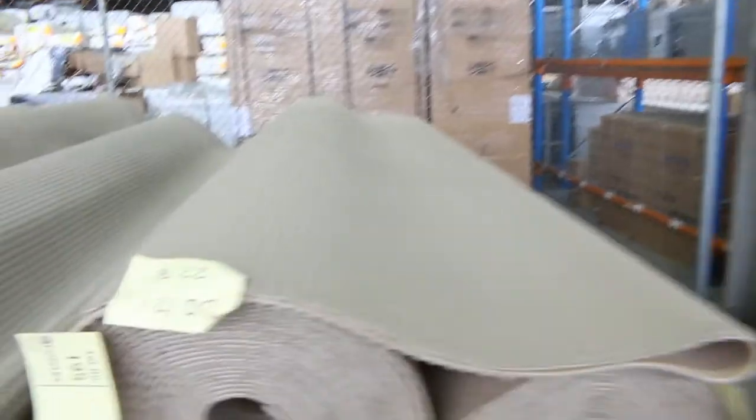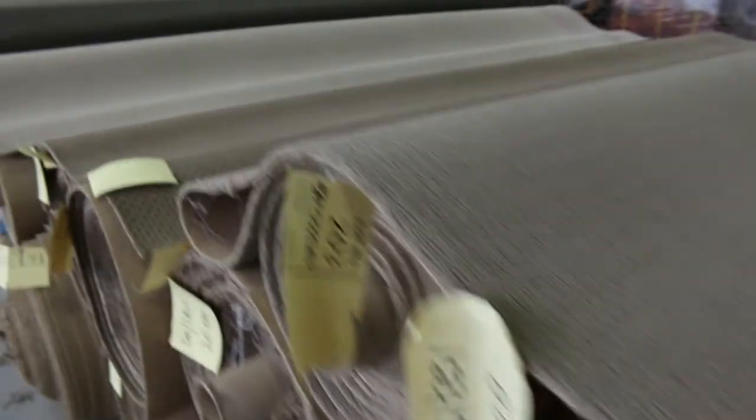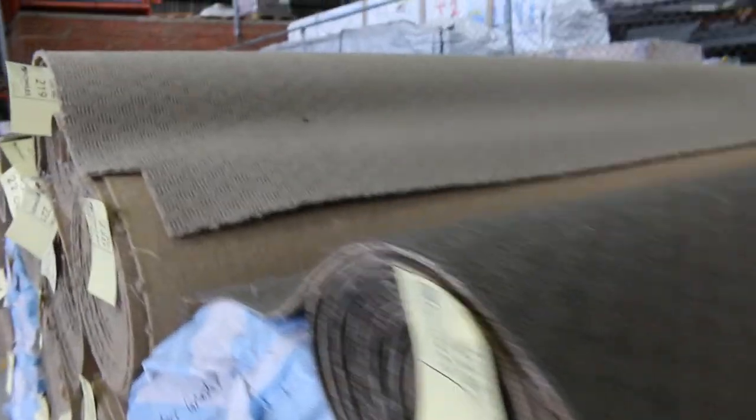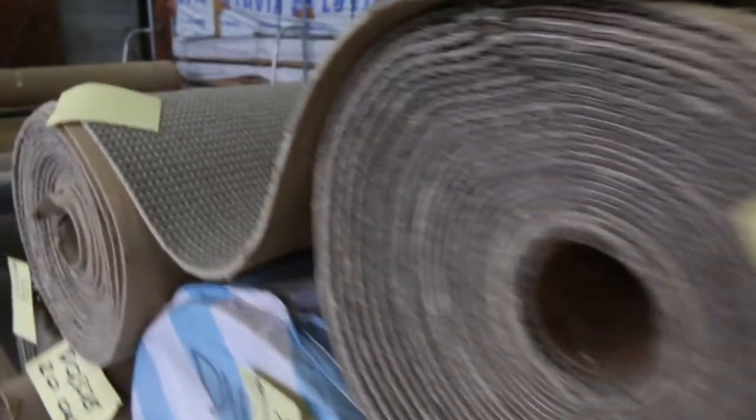Then on to the loop piles — there's tons of this to get through, all different roll sizes and various colours. Lots of 10s and 20s and 40 metre rolls, and some colours you'll get 200 or 300 metres. All awesome buying — hard wearing, great for shops, offices, rental properties, you name it. Generally sold for around $30 a metre.